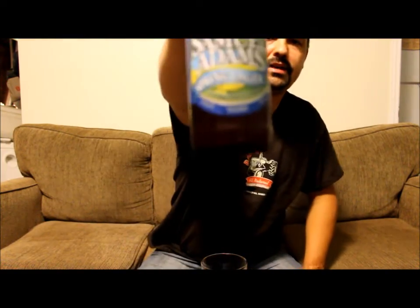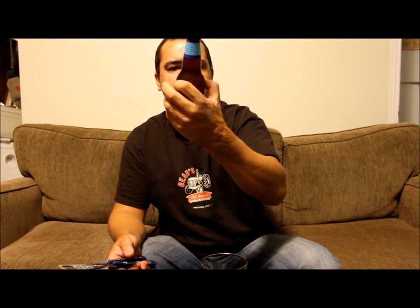This is number 12 for tonight. Samuel Adams Spring Lager. Now yes, that's out of season but it's the last one I have and I figured I should review it. So without further ado — standard Samuel Adams cap, 5.5% ABV, 355 milliliter bottle. A bright citrusy unfiltered lager.